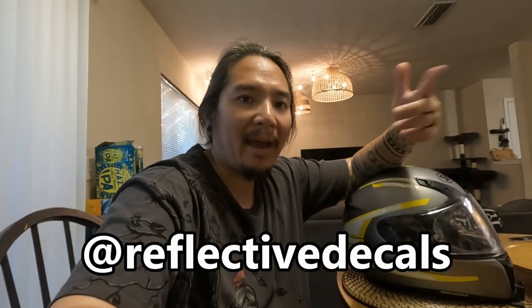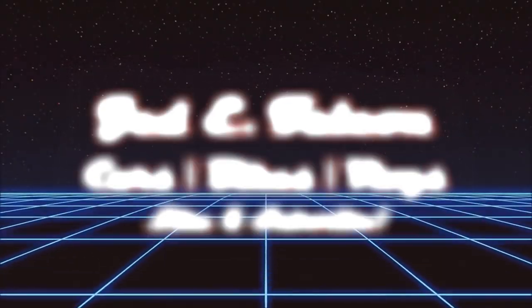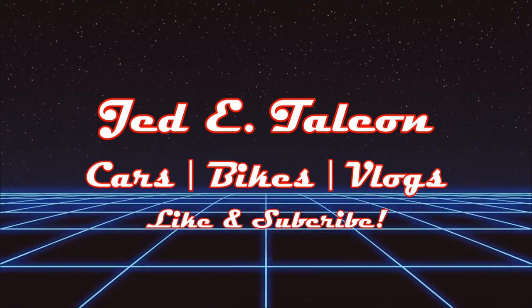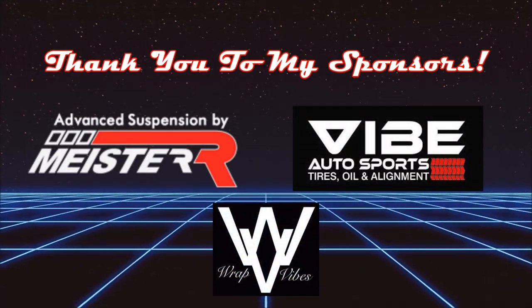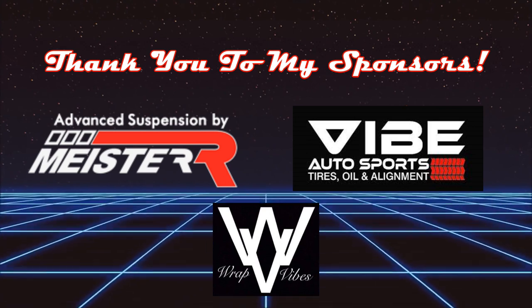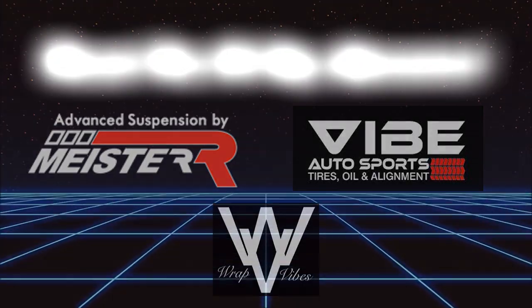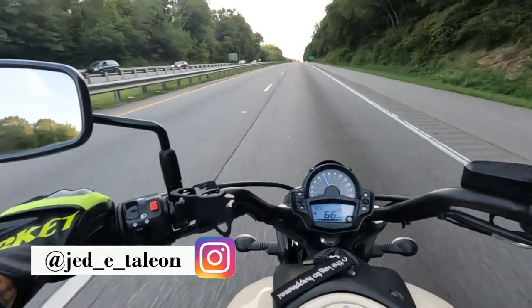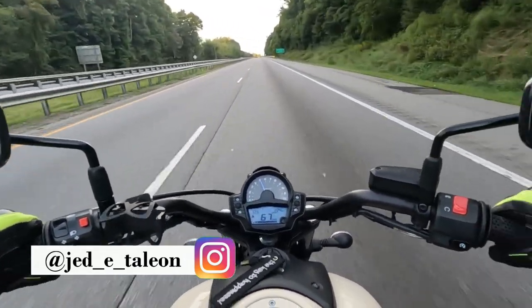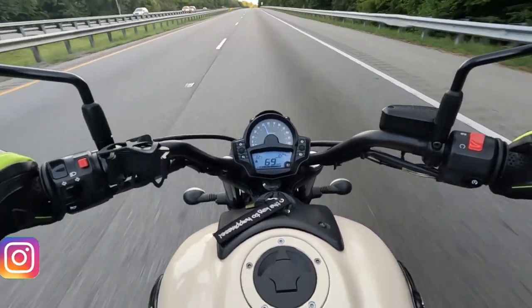Also check them out on Instagram at ReflectiveDecals. Alright, let's get on with the video. Let's cut to the chase — y'all probably saw the thumbnail and the title. Yes, this video right here is gonna probably be my last moto vlog with the Vulcan S.